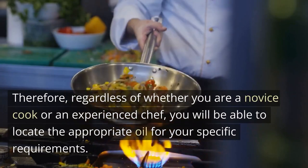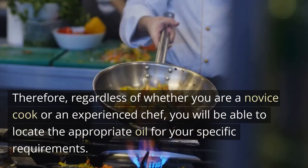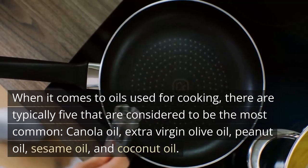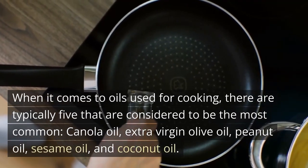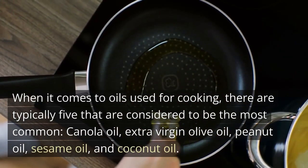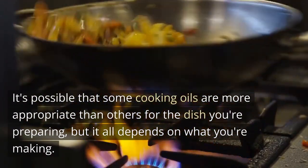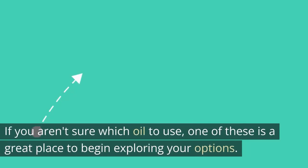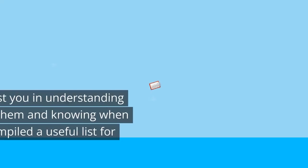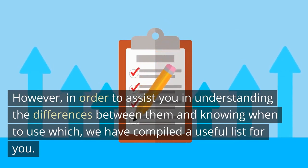Therefore, regardless of whether you are a novice cook or an experienced chef, you will be able to locate the appropriate oil for your specific requirements. When it comes to oils used for cooking, there are typically 5 that are considered to be the most common: canola oil, extra virgin olive oil, peanut oil, sesame oil, and coconut oil. It's possible that some cooking oils are more appropriate than others for the dish you're preparing, but it all depends on what you're making. We have compiled a useful list to help you understand the differences between them and know when to use which.